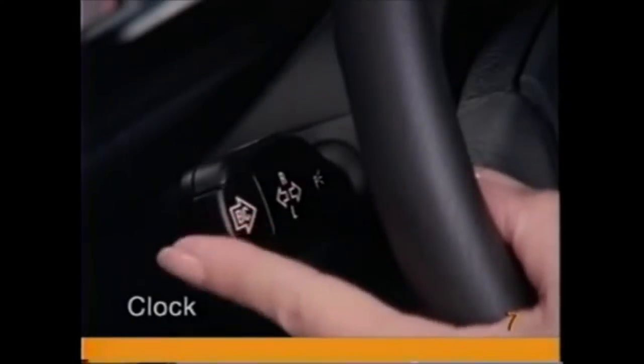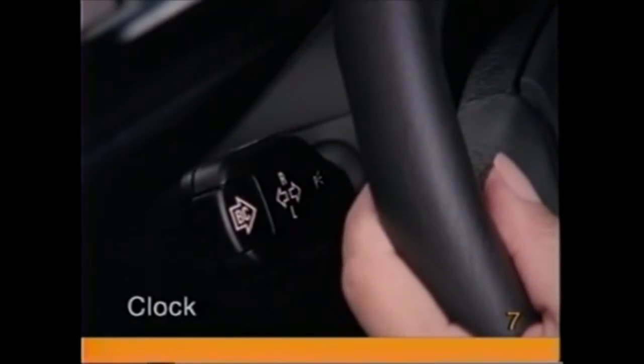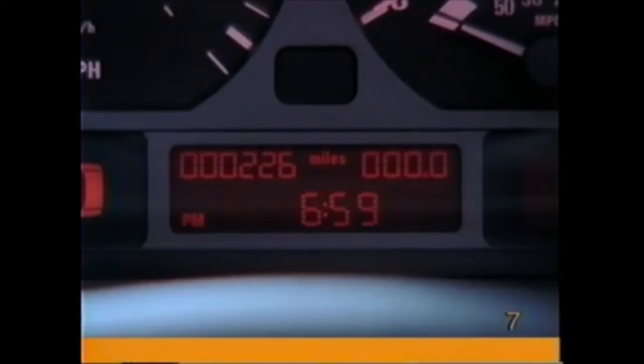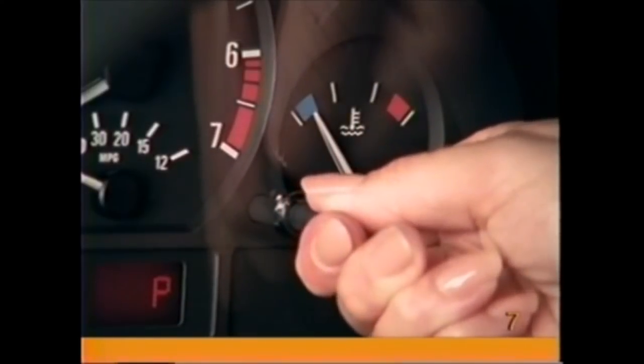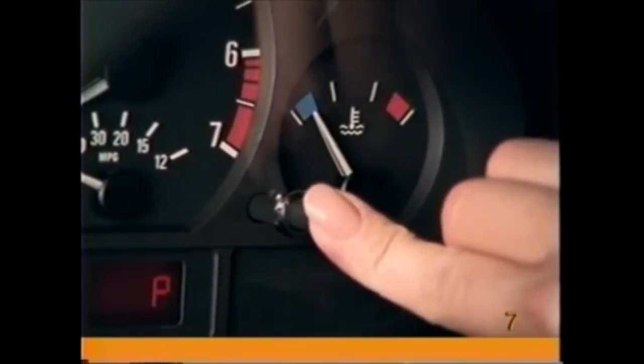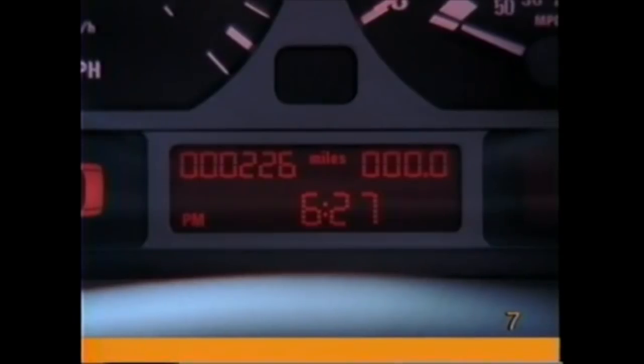To recalculate the averages, press and hold the button. To change the clock, first scroll through the onboard computer functions to the clock. Then turn the right-hand knob on the instrument cluster to the right and hold to set the clock ahead, or turn it to the left to set it back. Press the knob if you wish to change the display mode from 12 hours to 24 hours.